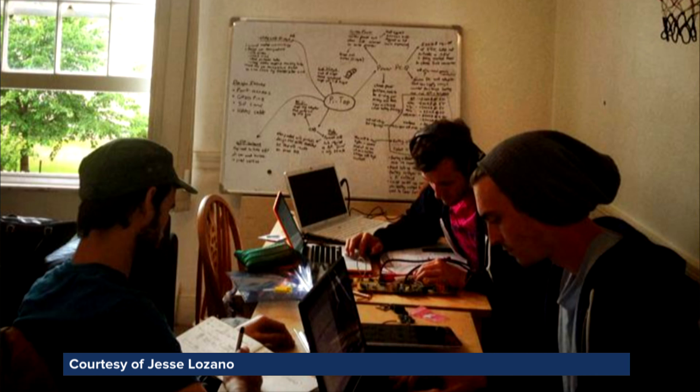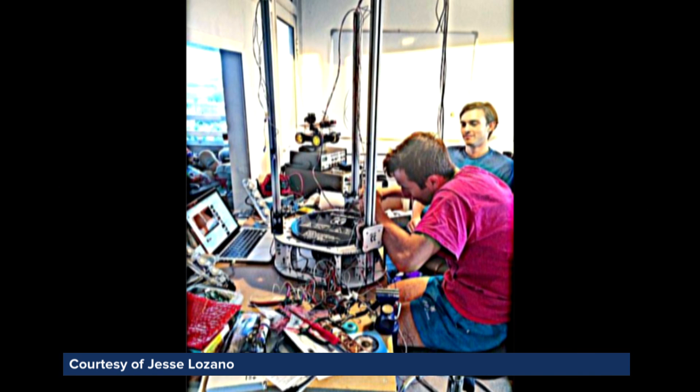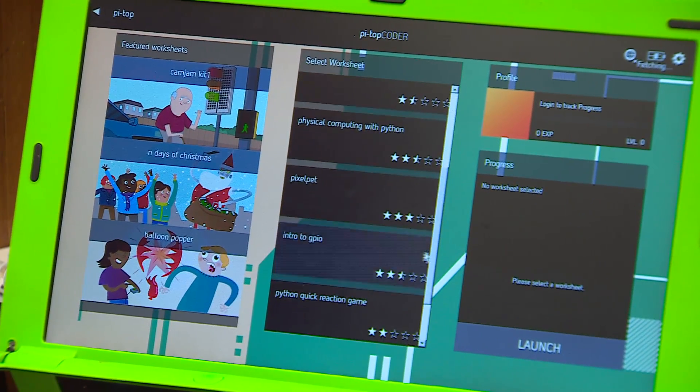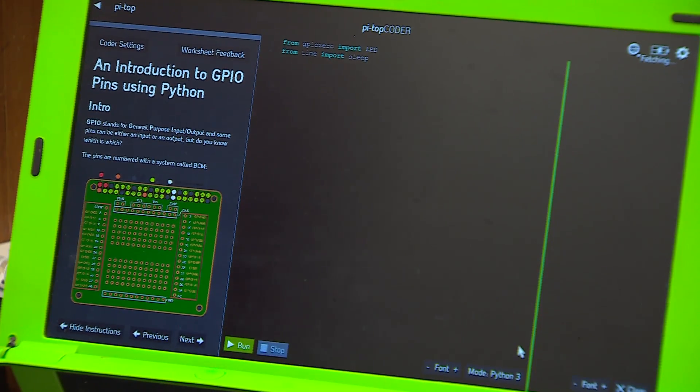Jesse used DesignSpark's PCB software to create the first Pi Top prototype in his front living room. It took just nine months. It really helps to have something like DesignSpark because it's free and unlimited in its use, so they were able to take that software and create the very first Pi Top prototype. DesignSpark was basically the reason they were able to make the first prototypes so quickly.